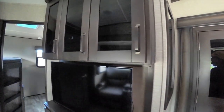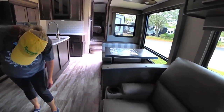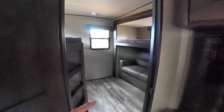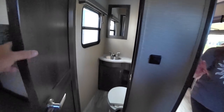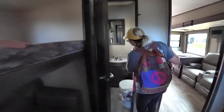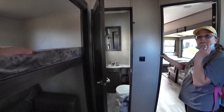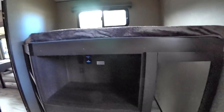This layout kind of reminds us of the Rockwood that we want to look at — the TV is directly across from the kitchen area. This actually has a half bath, similar to the Rockwood, though I think the Rockwood had a little more storage in the bathroom. There's good storage here overall.